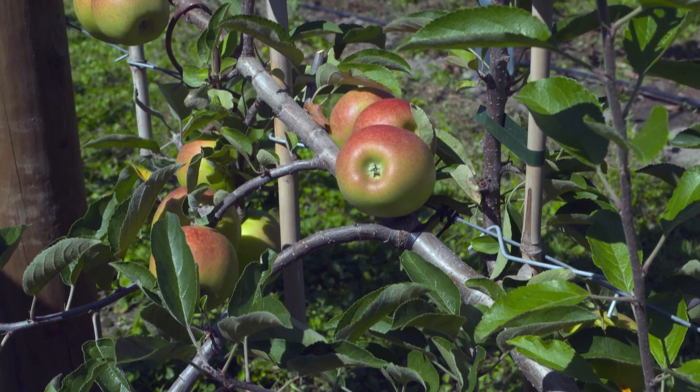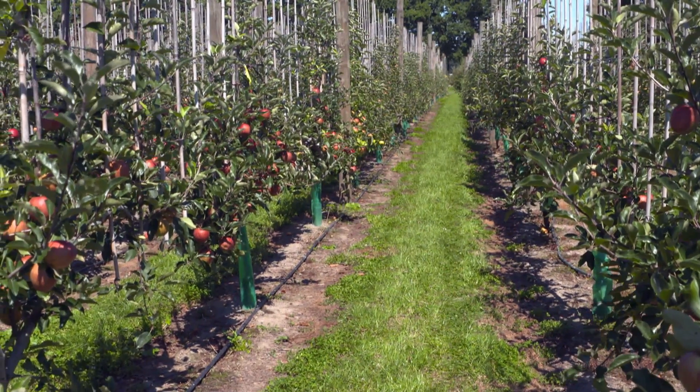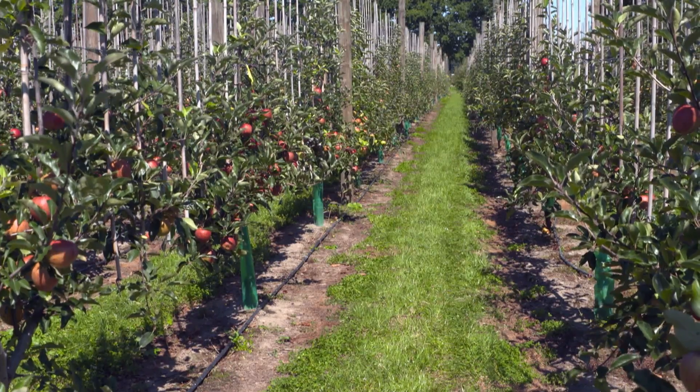New Zealand already has some of the highest yields for apple production per hectare in the world. Now Plant and Food Research, along with key New Zealand fruit industry organisations, is trialling a new way of growing apples that will potentially double the yields for our top varieties.